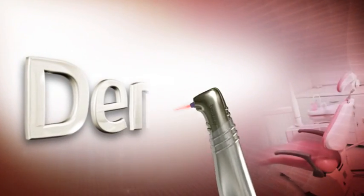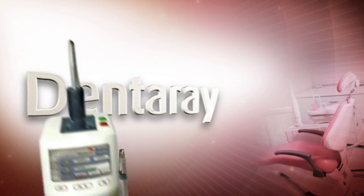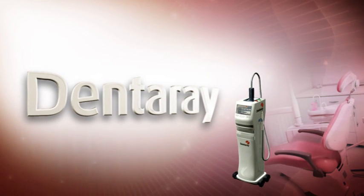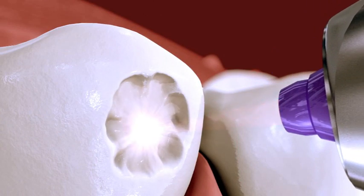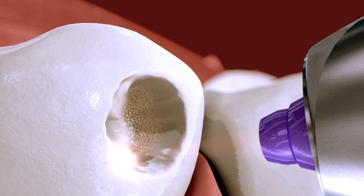Well, no more. DentArray makes cutting-edge technology affordable with its novel CO2 laser system for painless dental treatment. DentArray vaporizes hard tissue, making treatment fast and painless.